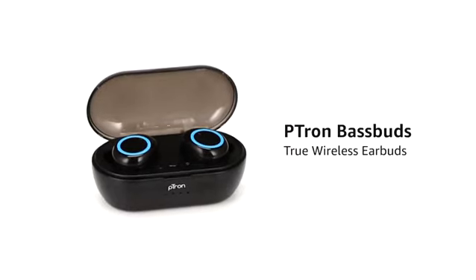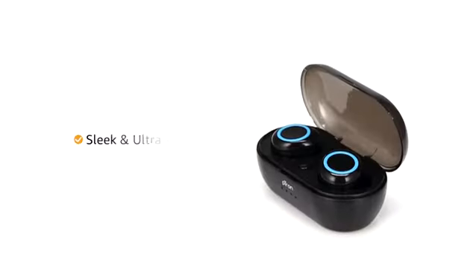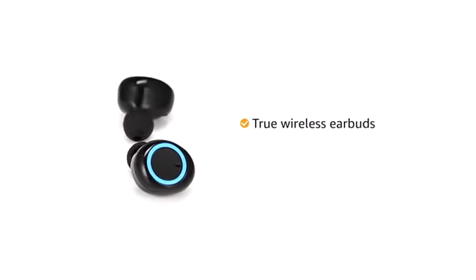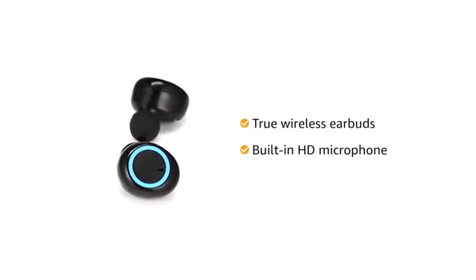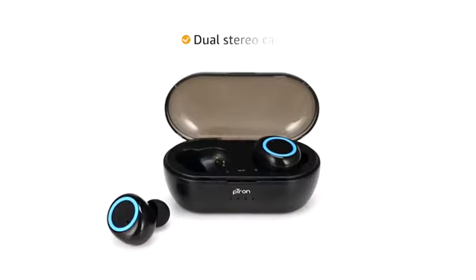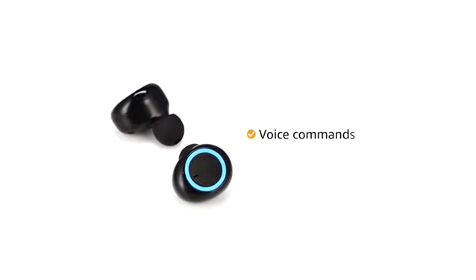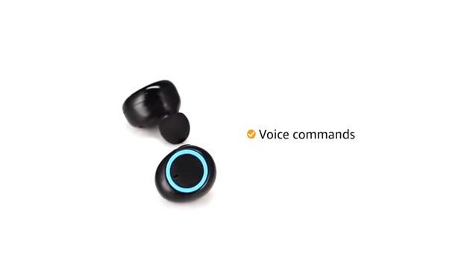Presenting Petron BaseBuds True Wireless Earbuds that is sleek, lightweight and ultra-portable. This True Wireless Earbuds features a built-in HD mic for hands-free calling. It even supports dual stereo calling for better audio clarity. Activate voice assistant on your phone using the MFB button on the headphone.